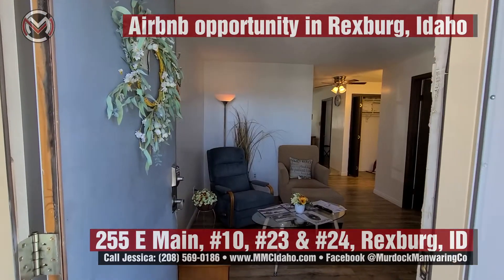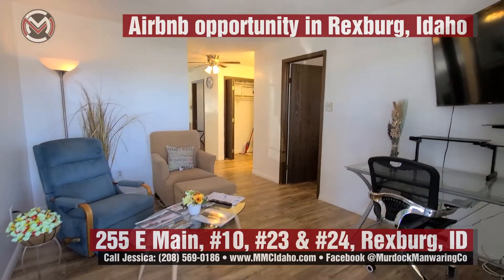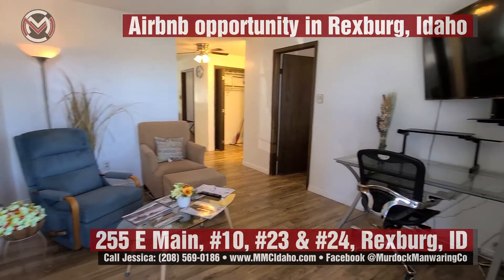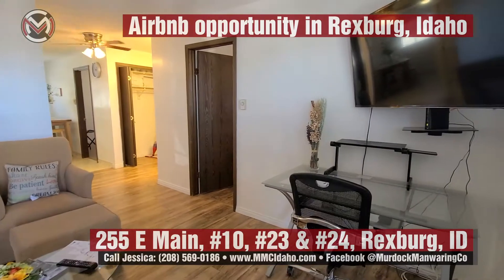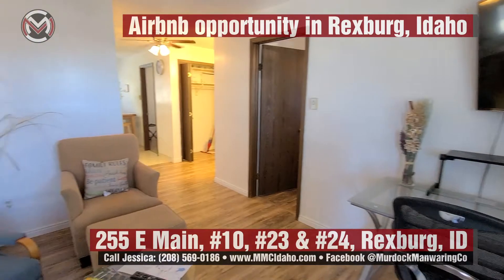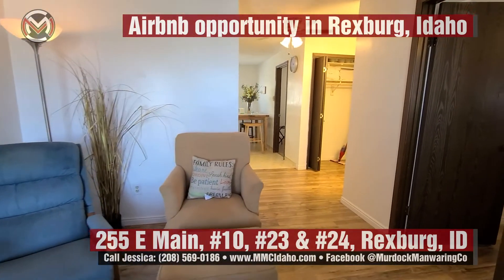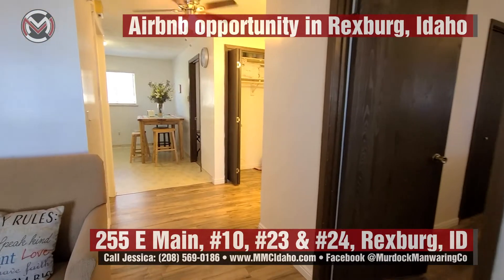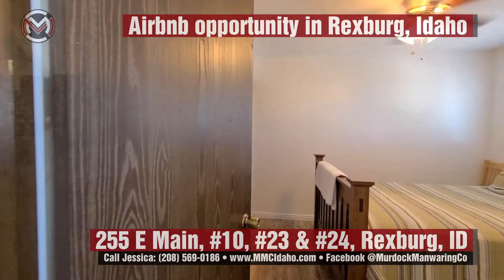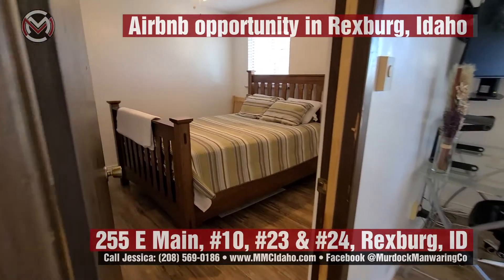Here we have unit 10, which features LVP flooring along with linoleum. All furniture is included. This unit does not have the double French doors — it has a single entry door.